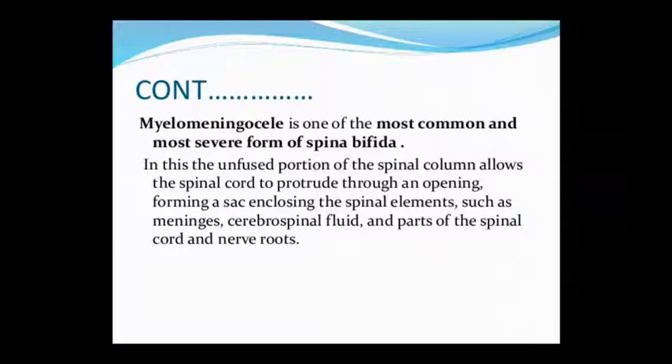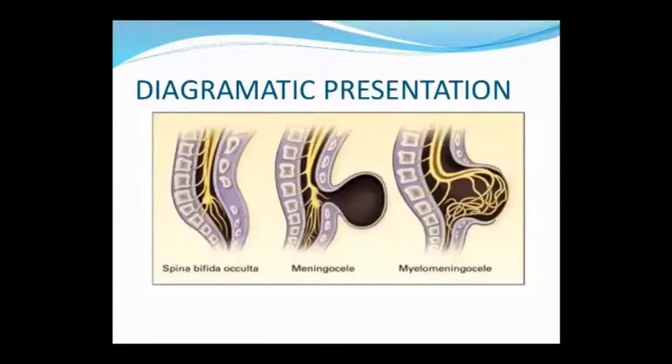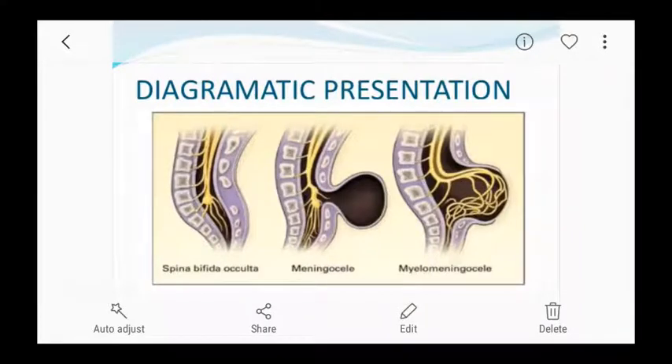Meningomyelocele is a sac that protrudes through an opening in the back. This sac encloses meninges, spinal cord parts, and nerve roots. These structures are involved in forming the meningomyelocele sac — a large unfused portion of the spinal cord protruding as a sac. In Spina Bifida Occulta there is a gap, while in Meningomyelocele there is a protruding sac.